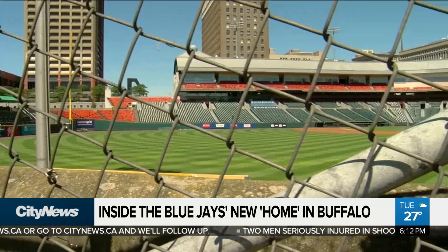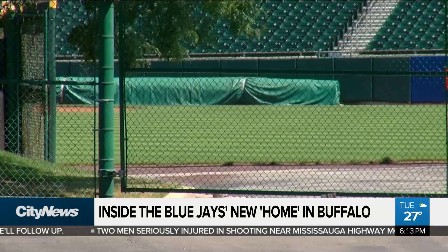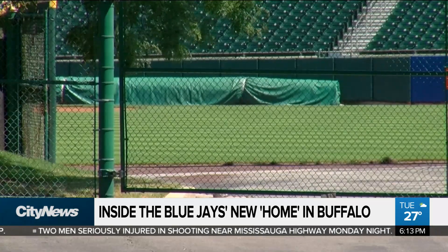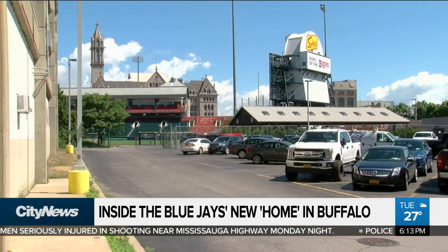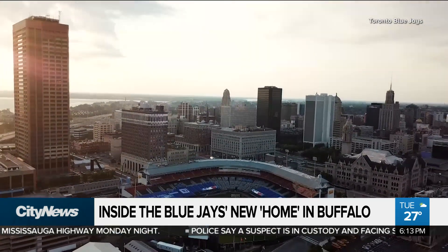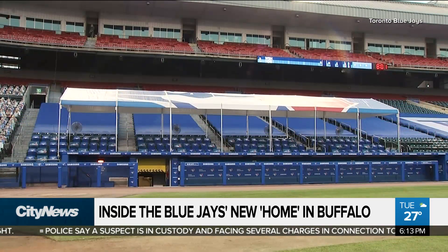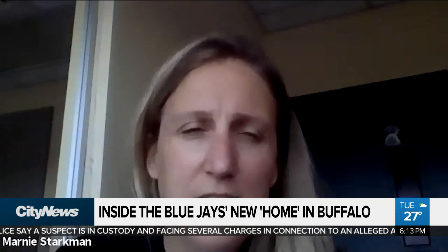The crew were up against the clock as the home opener for the league's shortened season was three weeks ago — the same day the Jays announced they would call Buffalo home after the Canadian government denied their request to play at the Rogers Centre. So we replaced the infield, behind home plate down the lines, and then 20 feet out. You will see on the broadcast a little bit of coloration difference — we didn't have time to do the entire field.